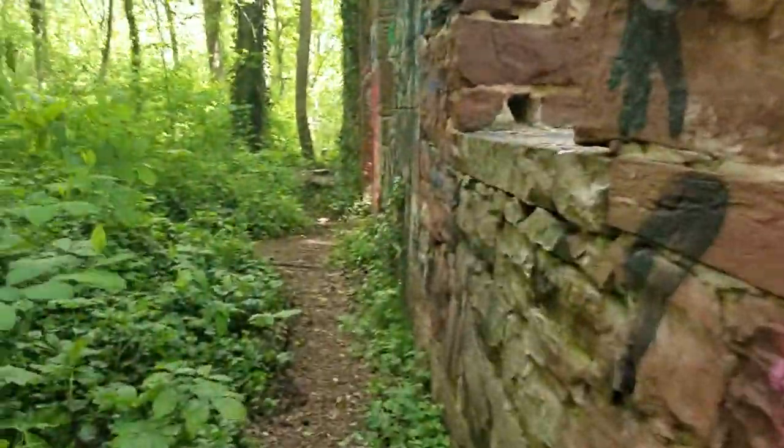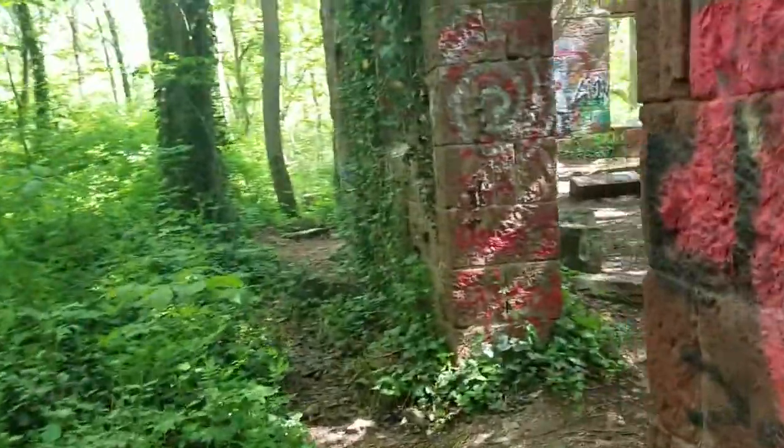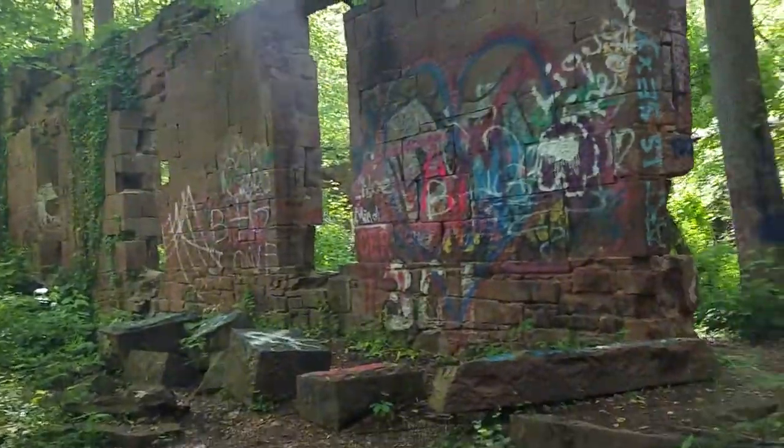I've been to ruined buildings in Maryland that are much, much, much better than this, but if you're in this area it's worth checking out — just for like half an hour or something.